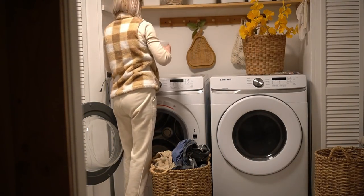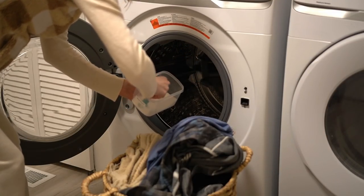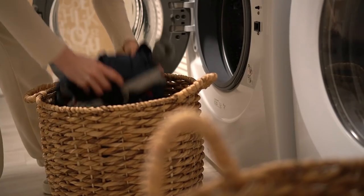Putting the detergent and the dirty clothes into the washing machine at night means I only have to push the button in the morning.